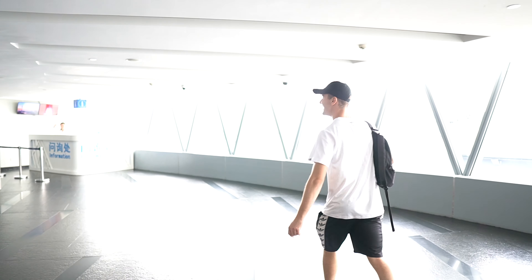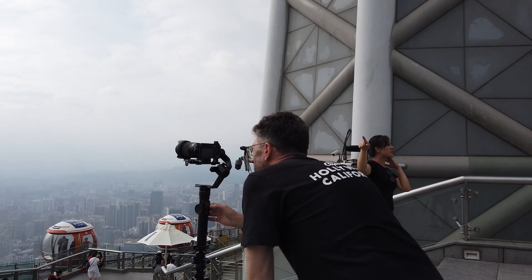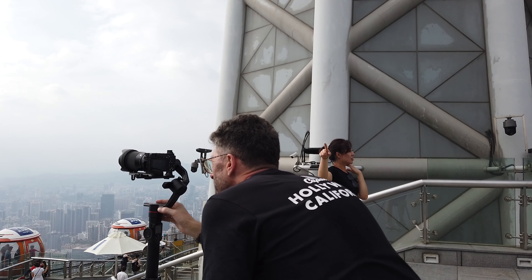We're up to 448 metres. You know Debs, I've been thinking about it and this view is just bloody awesome.